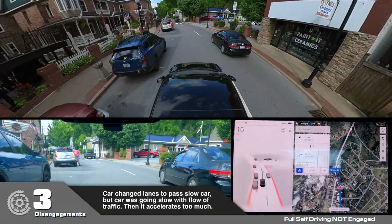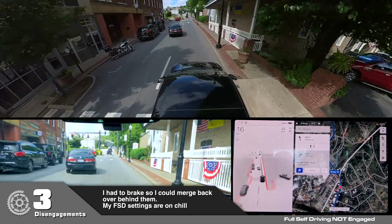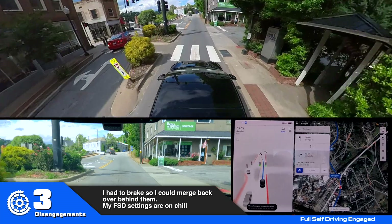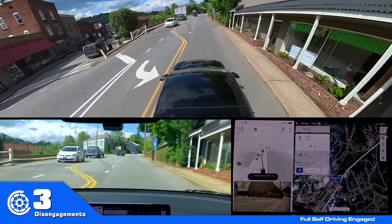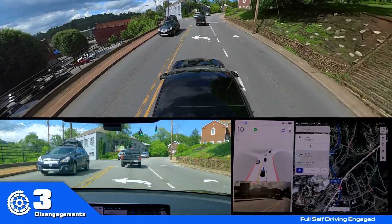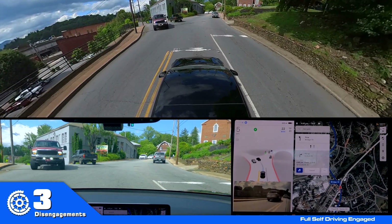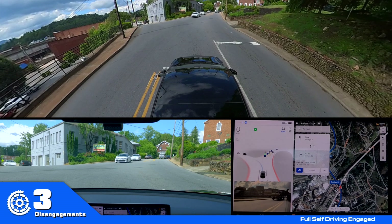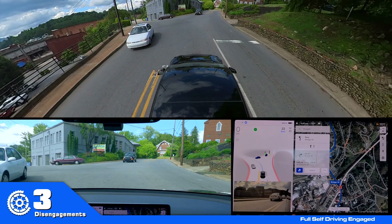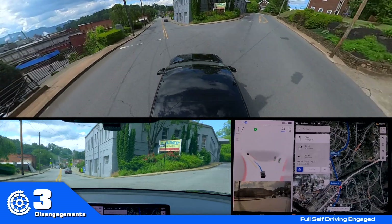So what happened was the car was going so slow that my car decided it was going to pass, but there wasn't enough time and my car sped up faster than it should have for that turn through that intersection, the curve.